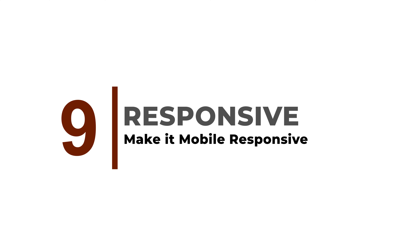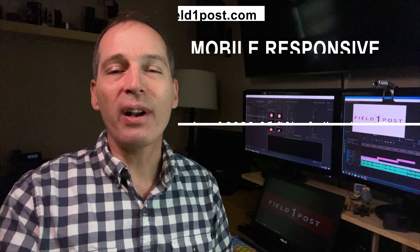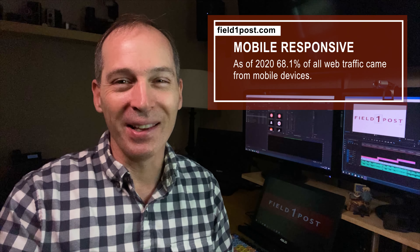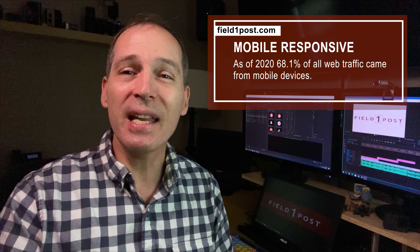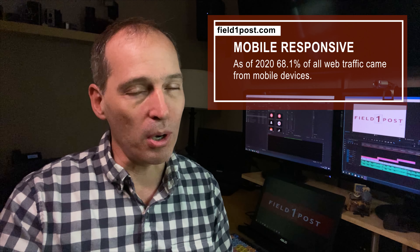Make it mobile responsive. Cell phones are everywhere — you're probably even watching this video on a cell phone. So please, make sure your site is responsive and optimized for mobile. As of 2020, 68.1% of all web traffic comes from mobile devices.